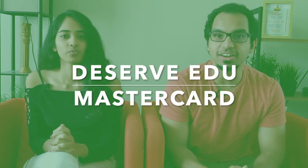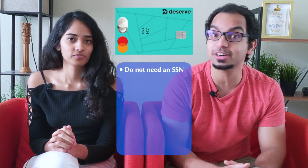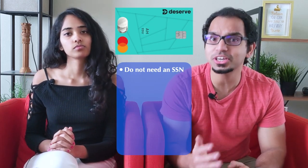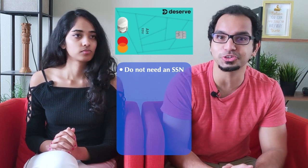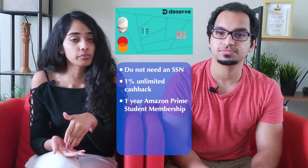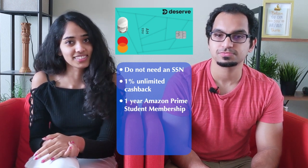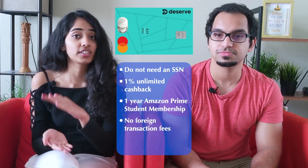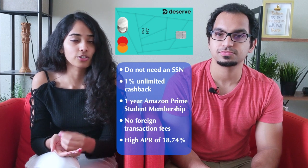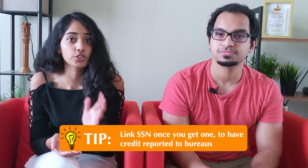Up next is the Deserve Edu Mastercard. From comments on our previous videos, we know that we have quite a few international student viewers who are either already in the US or are thinking about coming here. This card is designed specifically for those folks because a social security number is not required — you only need a passport, a US bank account, and a student visa. It's intended to help those without a credit history start building a reliable credit score. This card has 1% unlimited cashback on all purchases and also gives you one year of Amazon Prime Student membership if you spend $500 in the first three billing cycles. There's no annual fee and no international transaction fee, so you can use it when you travel back home. The only downside is a very high APR of 18.74%, which is way above average for a student credit card.